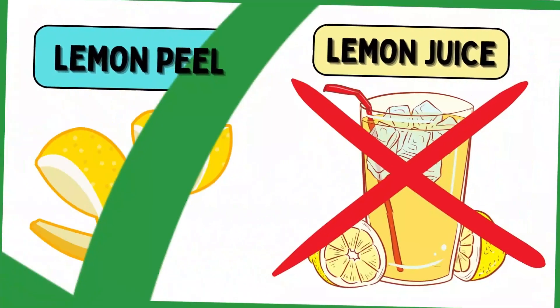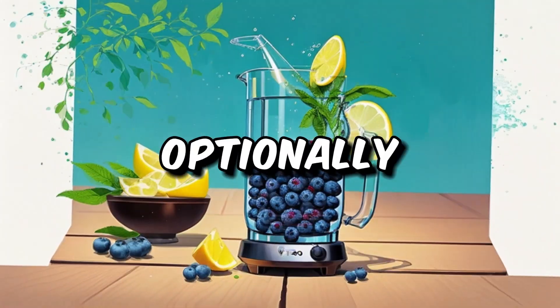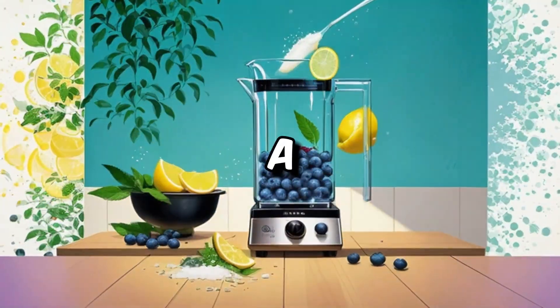Lemon peel contains considerably more nutrients than its juice, and a simple blend of a whole lemon with water, optionally sweetened with liquid stevia or supplemented with blueberries, can be a valuable addition.